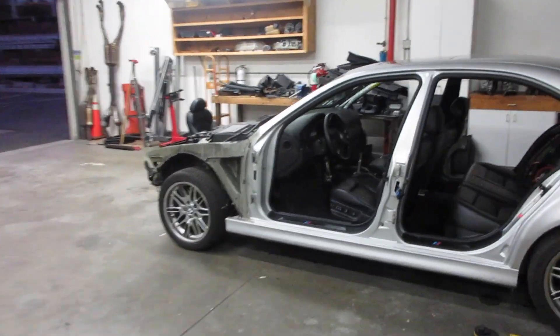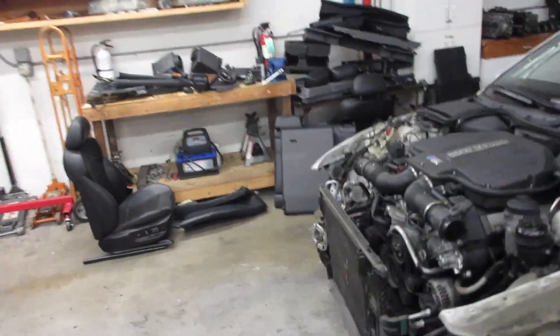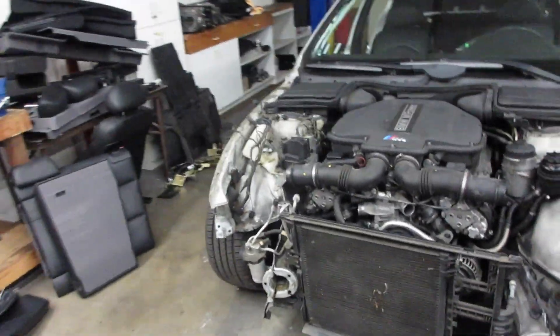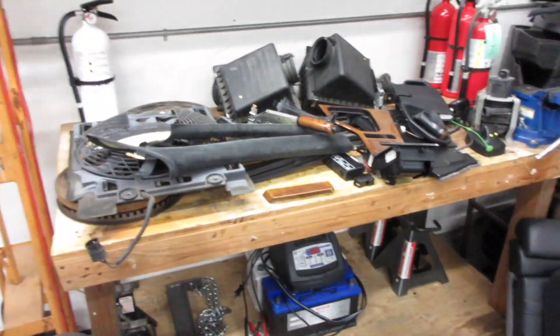It's Thursday. It's been another beyond insane day — I've been standing on my feet fulfilling orders, talking to people, and handling hundreds of emails all day. This is where we are with the car.